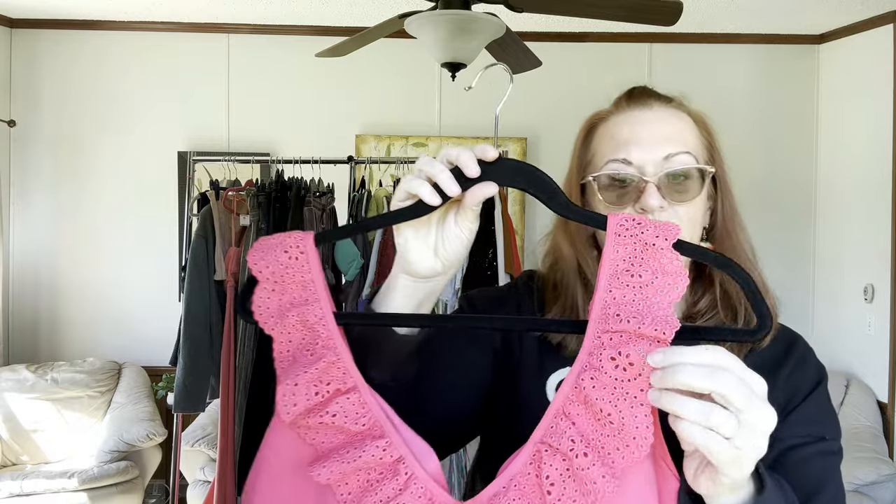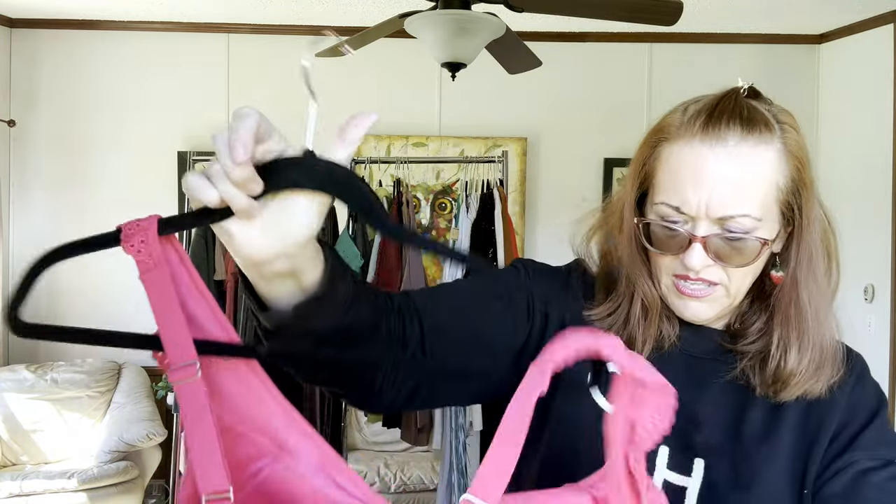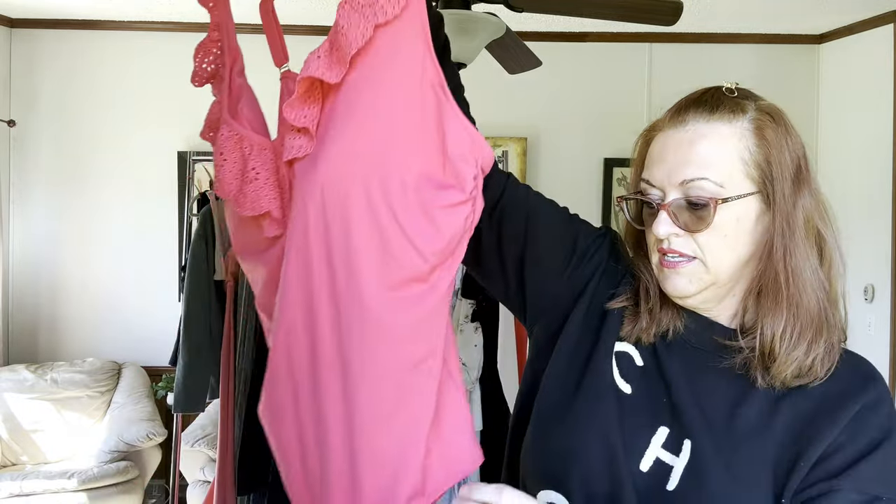Now we have a beautiful pink one-piece swimsuit — very flirty and pretty with eyelet lace. Gorgeous, and honestly if it were my size I'd probably keep it. It's by Lands' End, a very good substantial brand, size 22. Looks and feels new — one piece with adjustable straps.